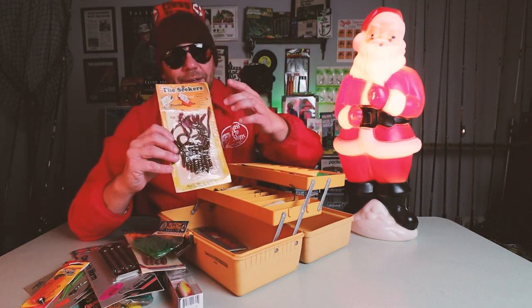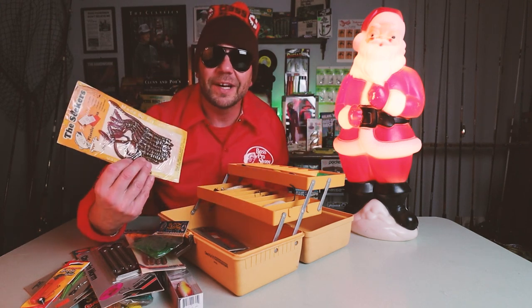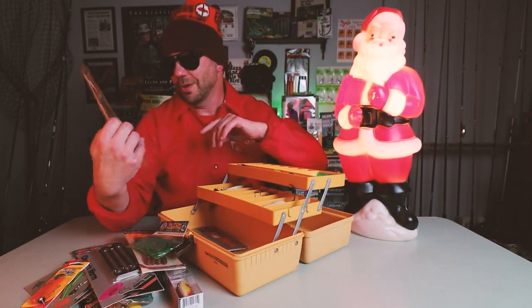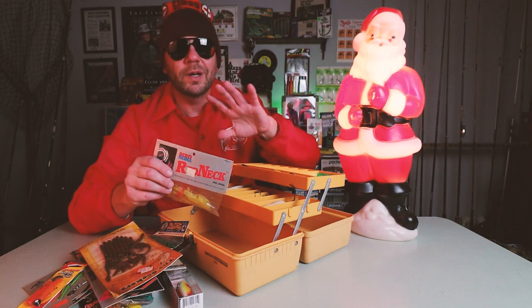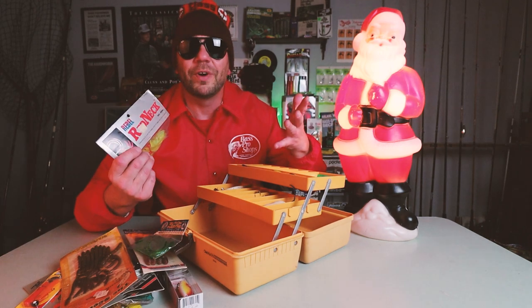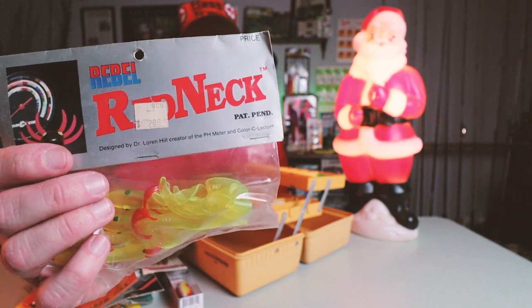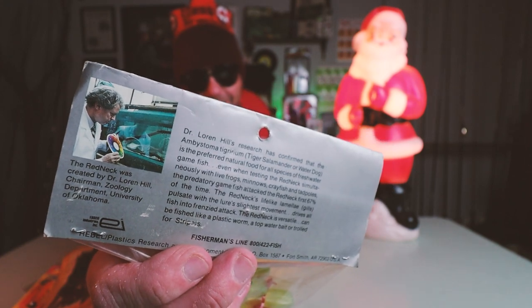Here's another one from another episode — I think we did one of our pond episodes. I caught a nice little fish on this, the Bud and Marv Seeker Worm. You're gonna get a new pack of Bud and Marv's Seeker Worms — it's actually a nice little funky-colored 6-inch worm. Last one — one of the favorite episodes I personally filmed was the Dr. Lauren Hill tribute color selector episode. You're gonna get a pack of Rebel Rednecks in one of the color-selected colors, with Dr. Lauren Hill on the back doing his bass color experiments.